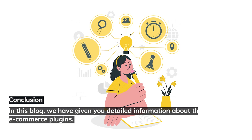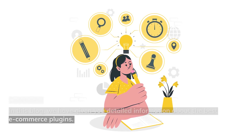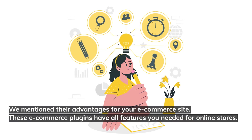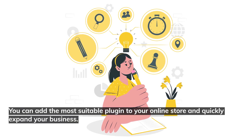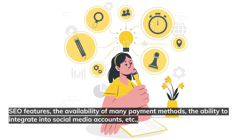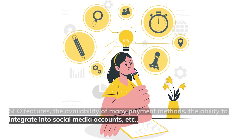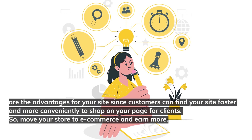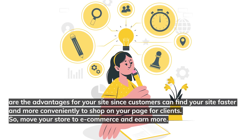In conclusion, we have provided detailed information about the best e-commerce plugins and their advantages for your e-commerce site. These plugins have all the features you need for online stores. You can add the most suitable plugin to your online store and quickly expand your business. SEO features, the availability of many payment methods, and the ability to integrate into social media accounts are key advantages, as customers can find your site faster and shop more conveniently. Move your store to e-commerce and earn more.